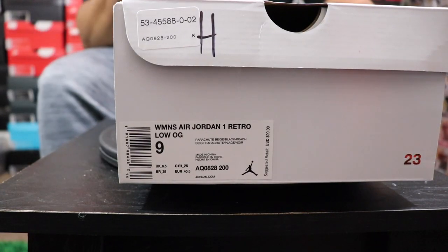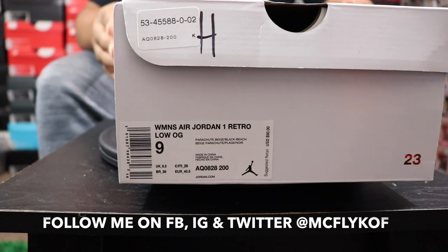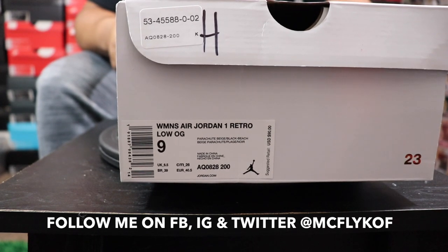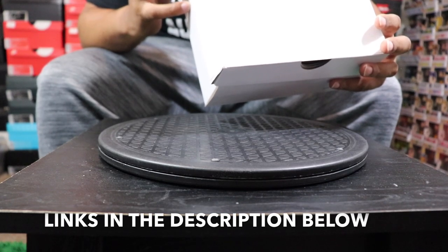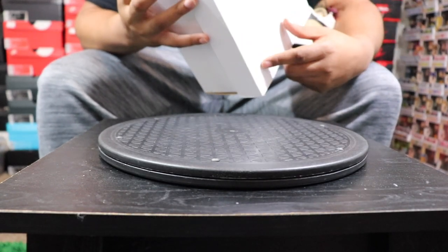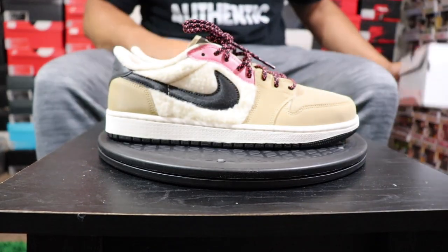We got you locked and loaded on this close-up action for all my real versus fakers. Not going to spend a lot of time on the box. Like I said earlier, this is an outlet steal, and a lot of times people ain't faking the outlet steals. But this is a women's Jordan 1 Low. Color code on this thing is parachute beige and black beach. These retail for $90.